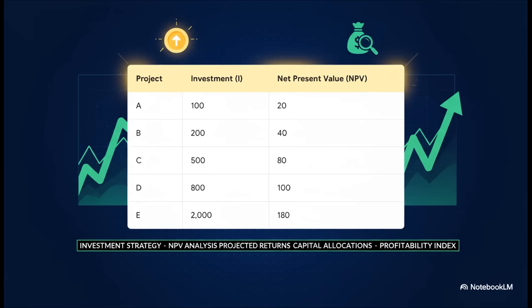Here are our five contenders, projects A through E. You can see in the investment column — that's the cash you need up front to get each one off the ground. And that net present value, or NPV column, that's the total profit we expect each project to make, all calculated in today's money. So the challenge is, which one of these is the best bet?